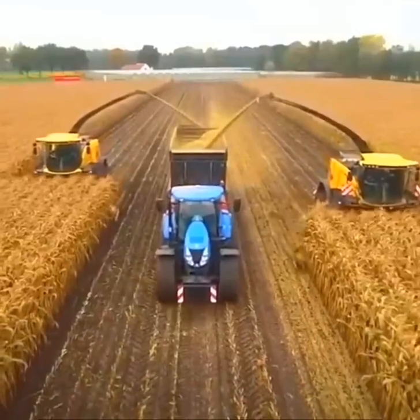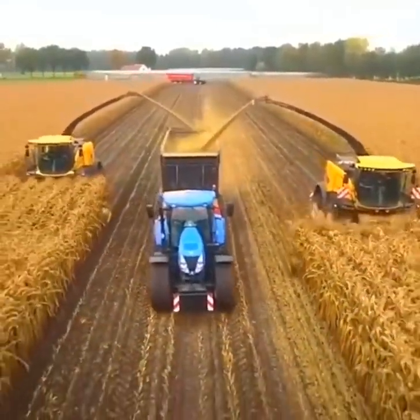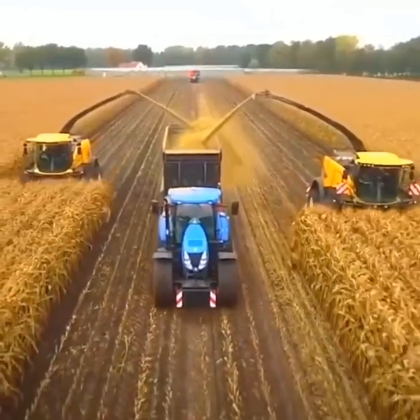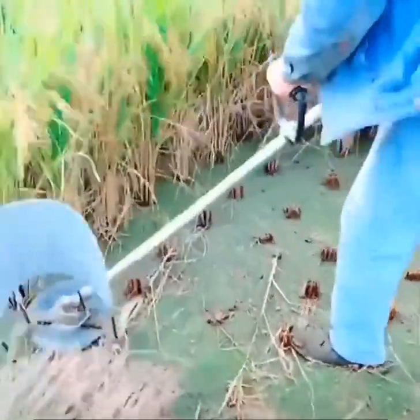Dry cornrows are commercially milled into cornmeal. Rice is cut and gathered with a custom-built weed whacker.